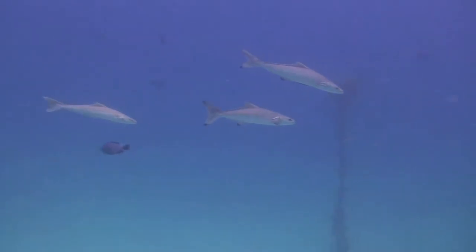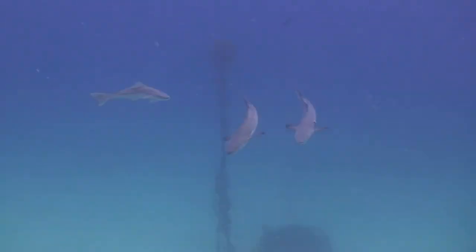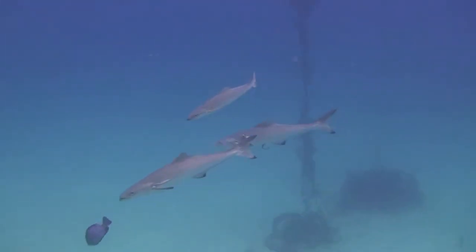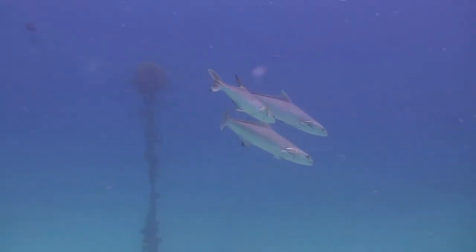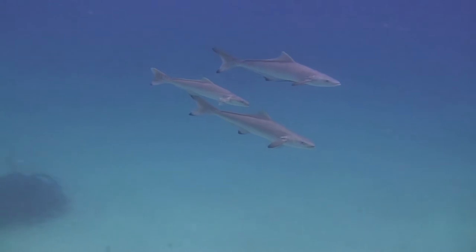What is a cobia? The cobia has an elongated spindle-shaped body and a large flattened head, reaching a maximum length of 2 meters or 6.5 feet, and a maximum weight of 78 kilograms or 172 pounds.